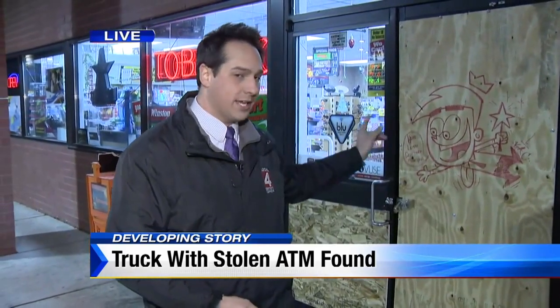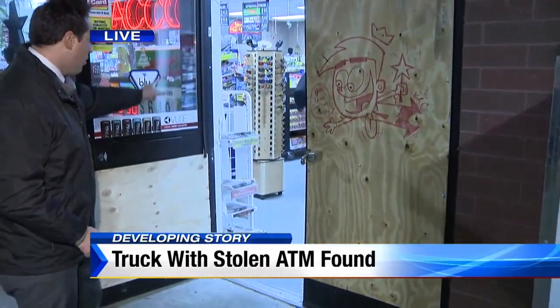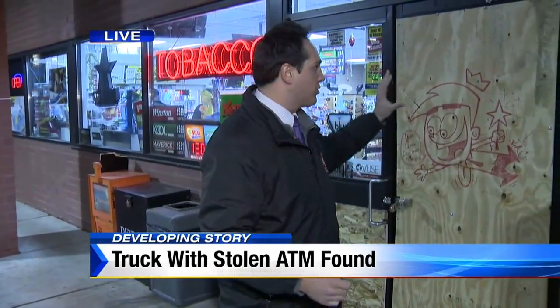We see these ATM thefts from time to time — is there anything businesses can do differently to keep the ATM in place? That's something detectives have been talking with the managers here about. Number one, this ATM was right inside the door. They say if you can move ATMs towards the back of the store, that's a deterrence. It's also about getting more security on these doors, something thicker that you can't just plow through. It does seem crook-friendly to have it so near the door, that's for sure.